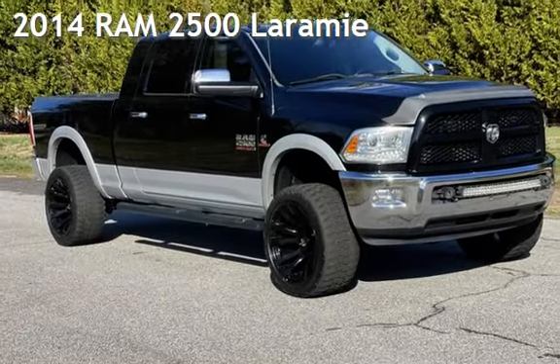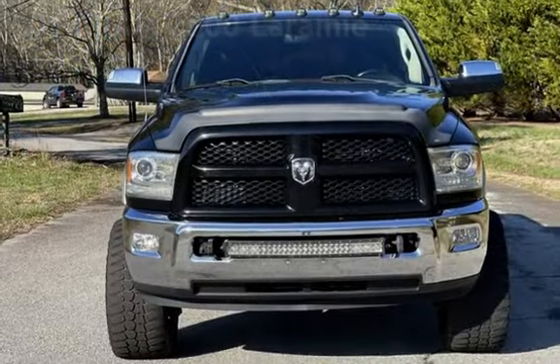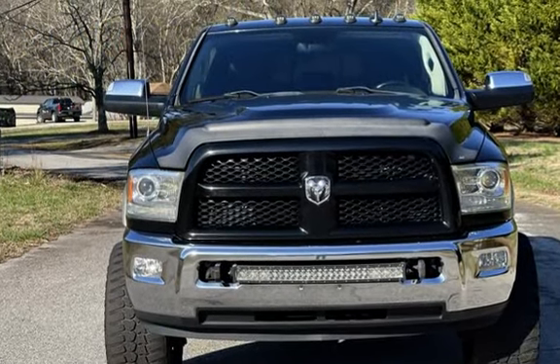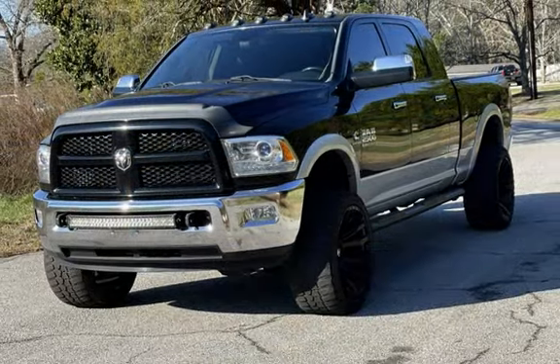Presenting a pre-owned 2014 Ram 2500 Laramie. This four-door truck has a six-cylinder, 6.7-liter i6 engine, with four-wheel drive and an automatic transmission.